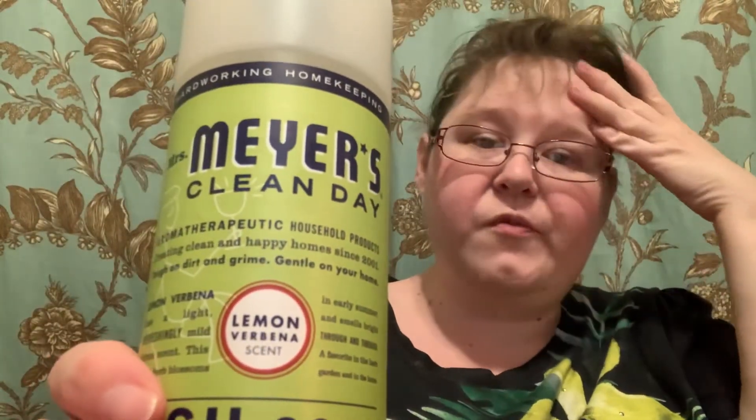Today's video is the Mrs. Meyers Clean Day Aromatherapeutic Household Products Cleaning, creating clean and happy homes since 2001. Tough on dirt and grime, gentle on your home. Lemon verbena has a light, refreshingly mild citrus scent. This tender herb blooms in the early summer and smells bright through and through — a favorite in the herb garden and in the home.